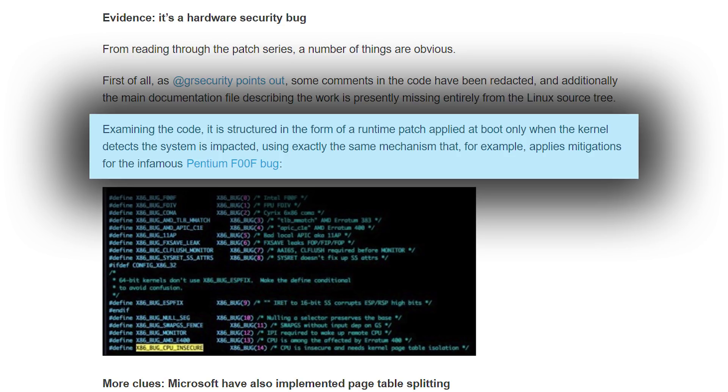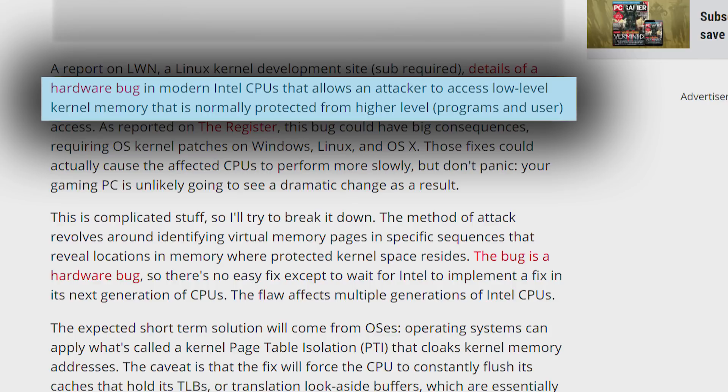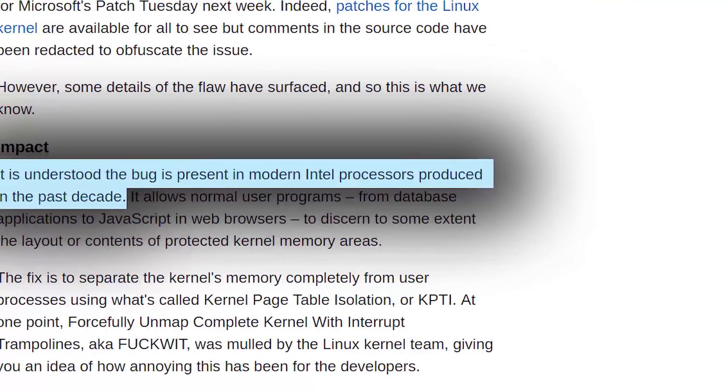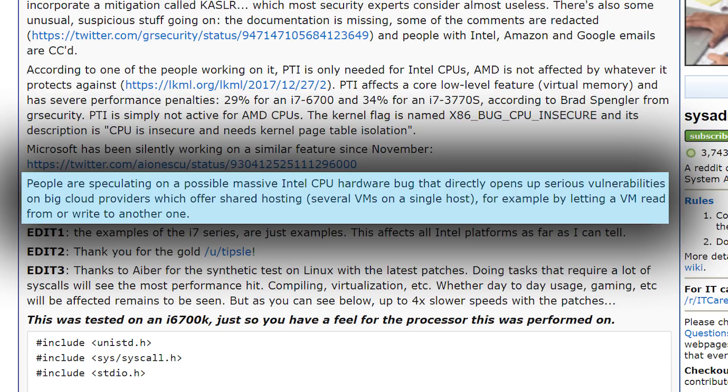This led many to speculate on a bug, and it appears they may be right. The rumored bug is actually on a hardware level and affects multiple generations of Intel CPUs — we're talking a reported decades worth. The bug allows a hacker to access low-level virtual memory related to the Linux kernel. It appears to only have major vulnerability to cloud providers who offer shared hosting, as it can get unauthorized access to other virtual machines, but there could be other scenarios that haven't been fleshed out yet.